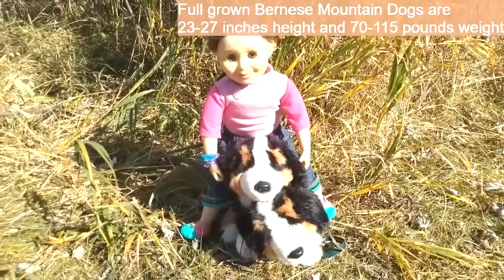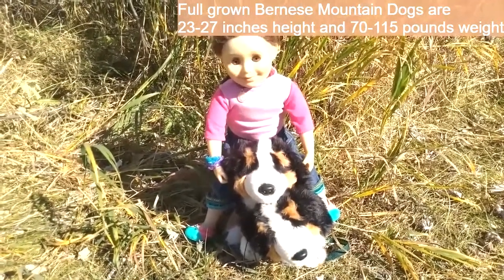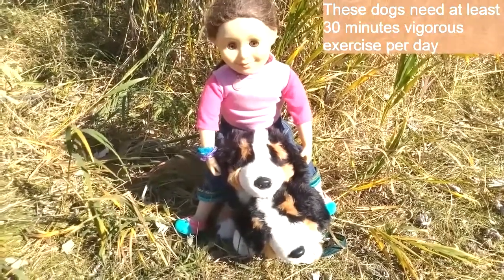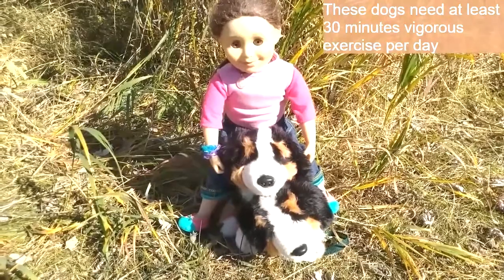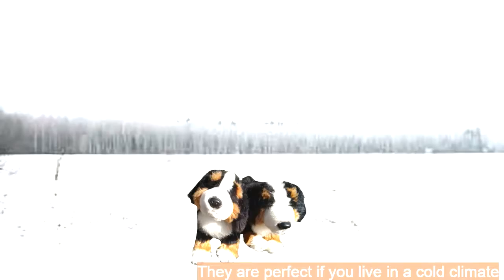Full-grown Bernese Mountain Dogs are 23 to 27 inches in height and 70 to 115 pounds in weight. These dogs need at least 30 minutes of vigorous exercise per day. Bernese Mountain Dogs can pull a load 10 times greater than their own weight. They are also perfect for cold climates.